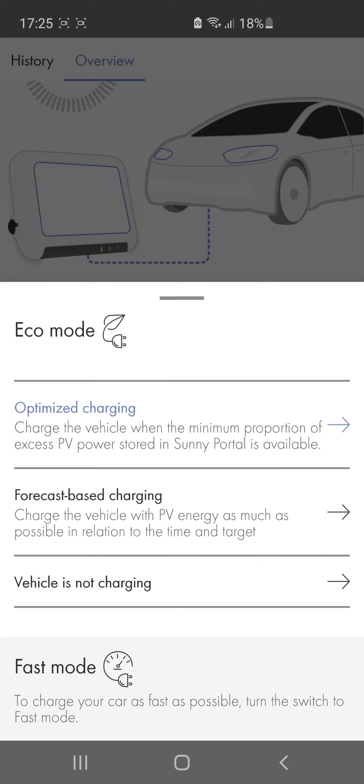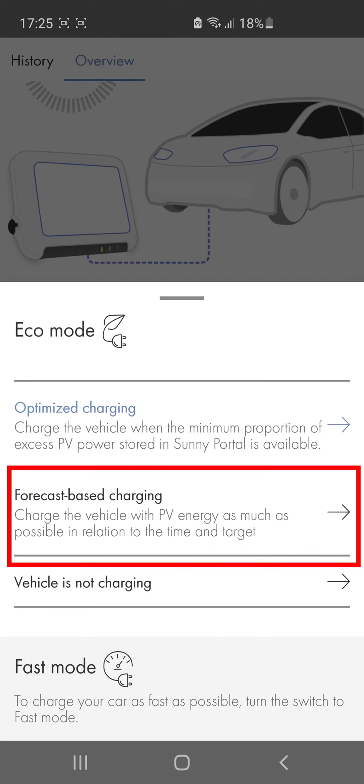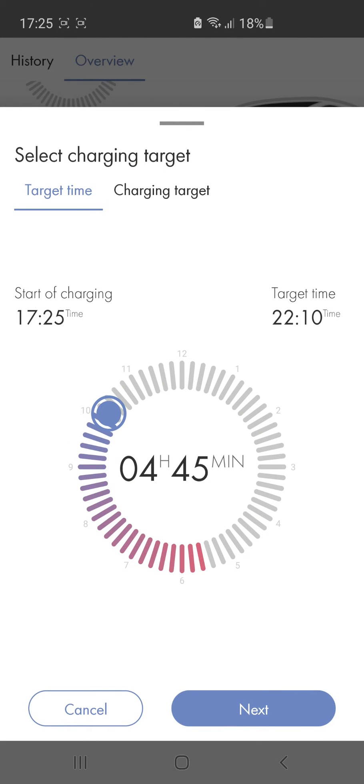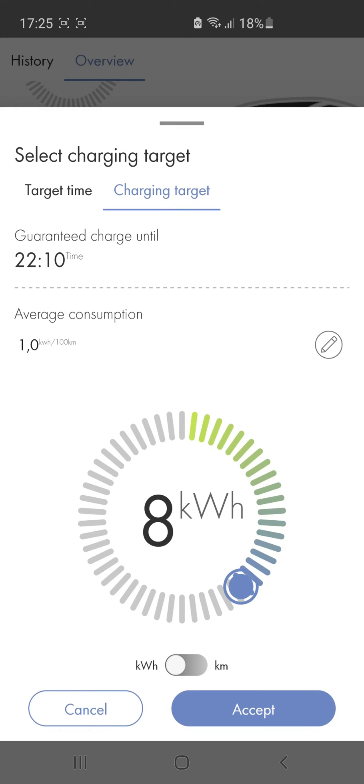If you want your vehicle to be fully charged by a specific time, choose forecast-based charging. Your vehicle charges with any available solar power and, if necessary, grid current, and will be ready to go exactly when you need it.